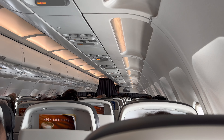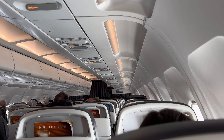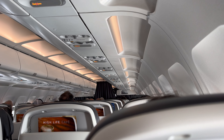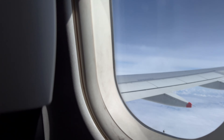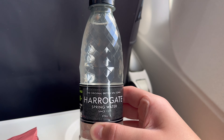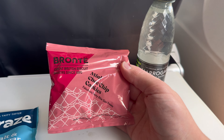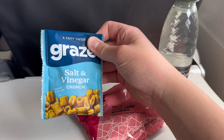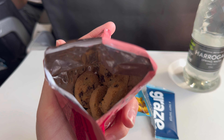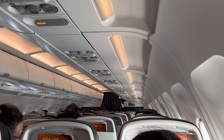Not long after take-off, the crew came around with a basket of snacks, followed by bottled water. There were three options for snacks: one more suitable for people with dietary requirements, one was salt and vinegar crunch nibbles, and the other was mini cookies. The bottled water I expected, but I was not expecting the snacks for such a short flight. I was able to get both the mini choc-chip cookies and the salt and vinegar crunch nibble things, both of which were very nice.